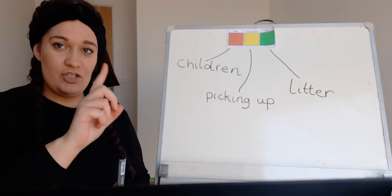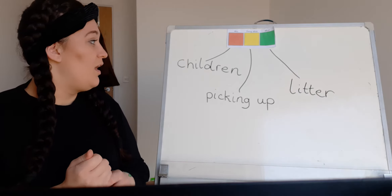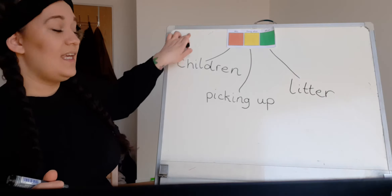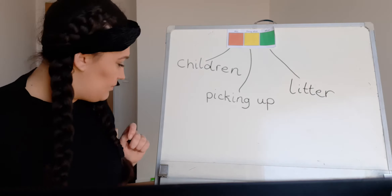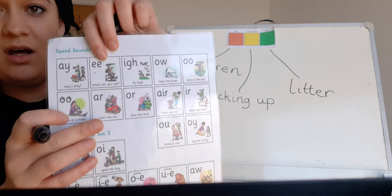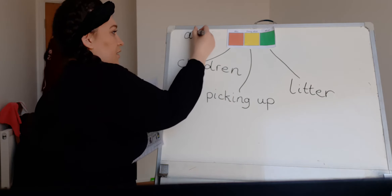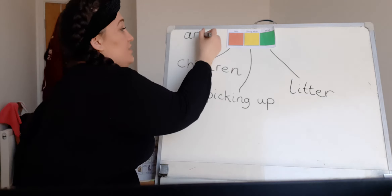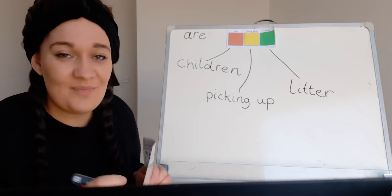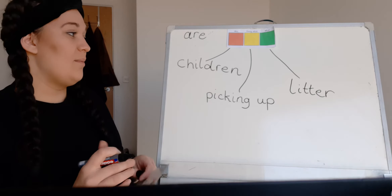In this case, because there is more than one child, we say 'are picking up litter.' If it's just one child, we say 'the child is picking up litter.' Because there are lots of children — more than one — we say 'the children are picking up litter.' So I'm going to put the key word 'are' up here. It's like our sound 'are' — start the car! We have to add an E on the end. This is a red word, so we can't say it as we see it — it tries to trick us. But don't let it trick you! 'The children are picking up the litter.'